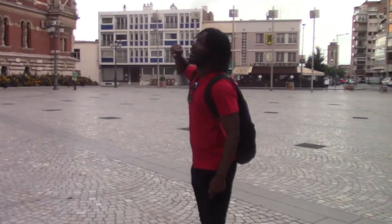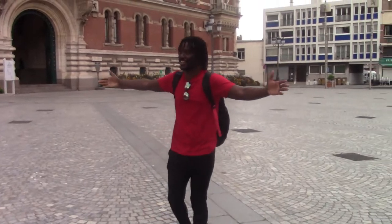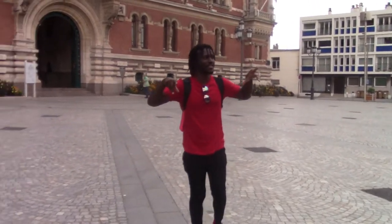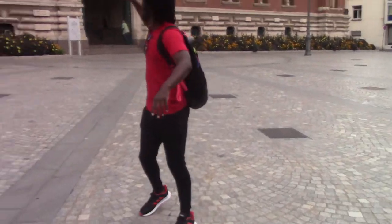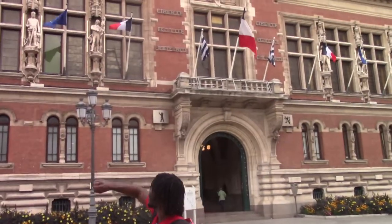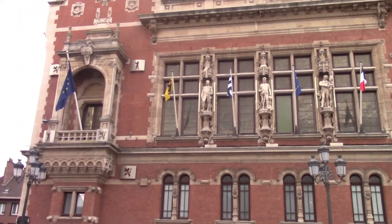This is a very beautiful building — welcome to Dunkirk! I'm not sure exactly where we are, but I think this is the town center. We have that beautiful building with flags — I think that's the European flag and that's the French flag. That's all I know.